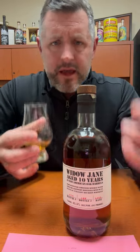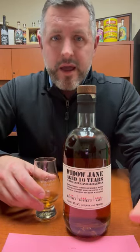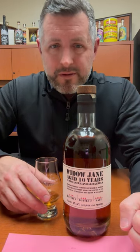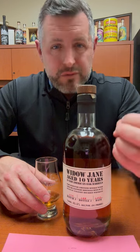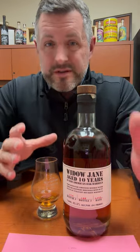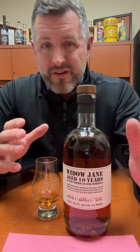I would say a couple years ago I might've avoided this brand — I tasted it before. But this particular bottling is really nice, really enjoyable. It's soft and sweet, and it just works. 10 years old, 91 proof. Love it.